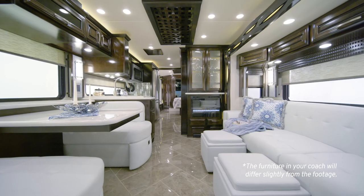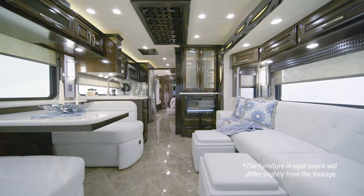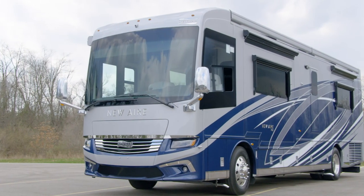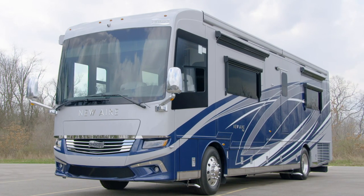From lounging in the hammock to hosting friends and family, it's a motor coach that makes travel fun. We're honored to give you a look at the 2021 Newair Luxury Motor Coach. If you're looking for big luxury wrapped in a smaller package, the Newair might be your perfect fit.